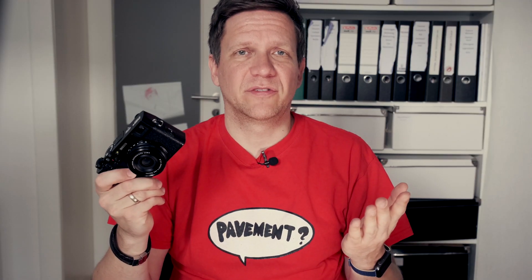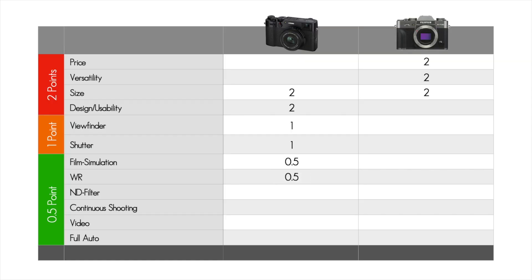The X100V is completely weather sealed if the optional WR kit is mounted — I'm still waiting for mine, as there are delivery problems. It's 69€ and a shame that it's not packed together with the X100V. I like to go outside in heavy rain to take photos and don't like to think about how to protect my gear. The XT30 is lacking this possibility completely, except for lenses with WR mounted. A half point for the X100V.